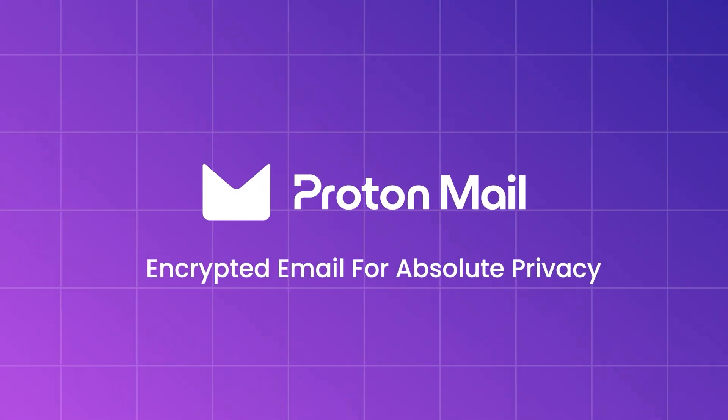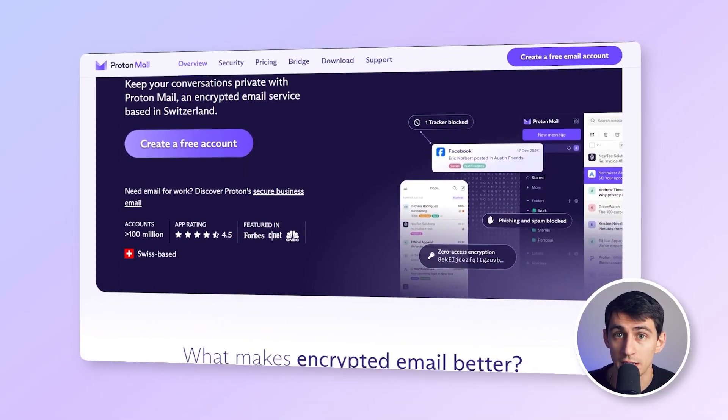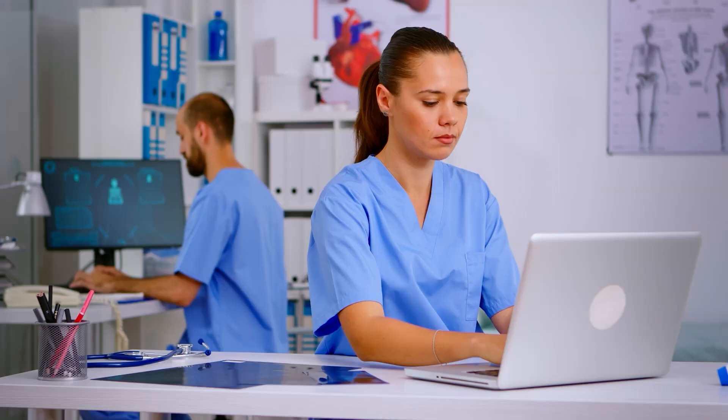First of all, we're going to talk about ProtonMail. ProtonMail is known for its focus on privacy and security. It offers end-to-end encryption, ensuring that your emails are safe from prying eyes. Built on the idea of privacy first, ProtonMail doesn't track users, making it popular with privacy-conscious individuals and businesses.